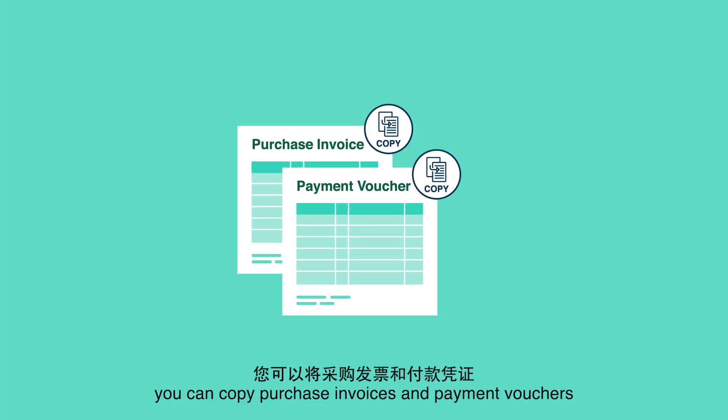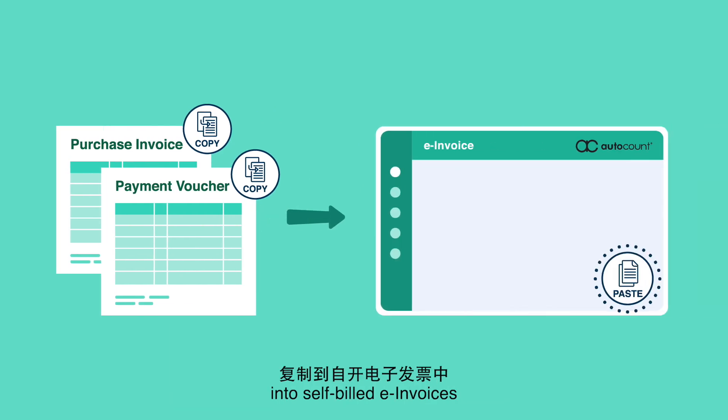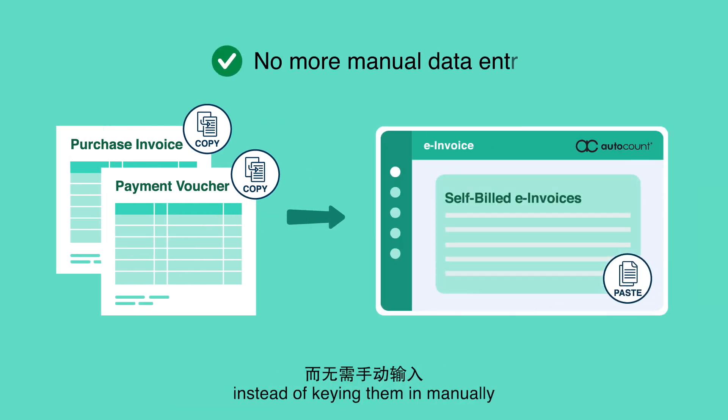You can copy purchase invoices and payment vouchers into self-billed e-invoices instead of keying them in manually. Say goodbye to manual data entry.